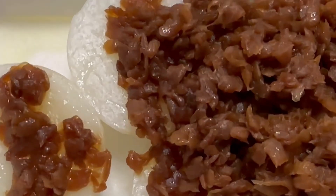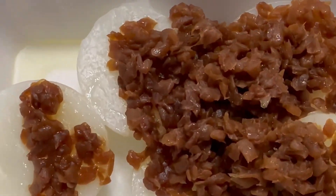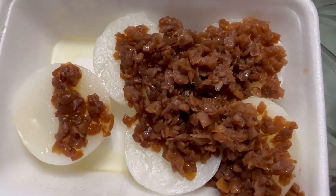Next, we have a breakfast dish. This is Chui Kuei. It is steamed rice cake with preserved radish.